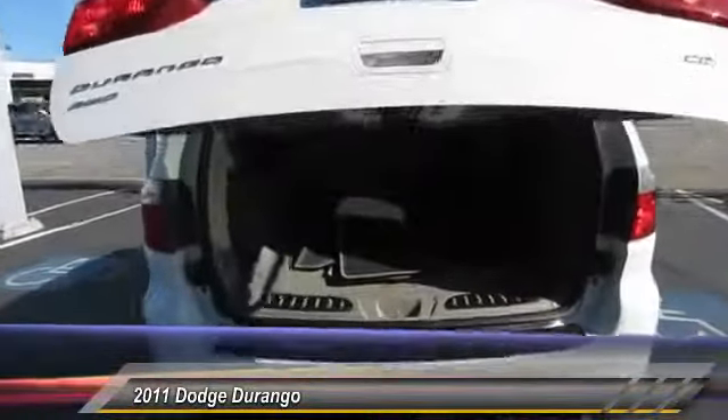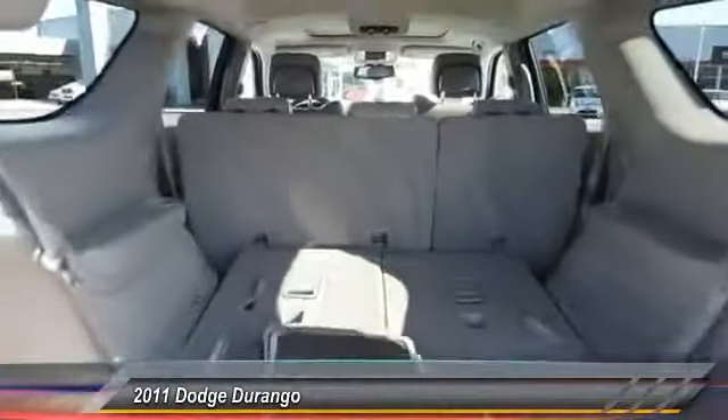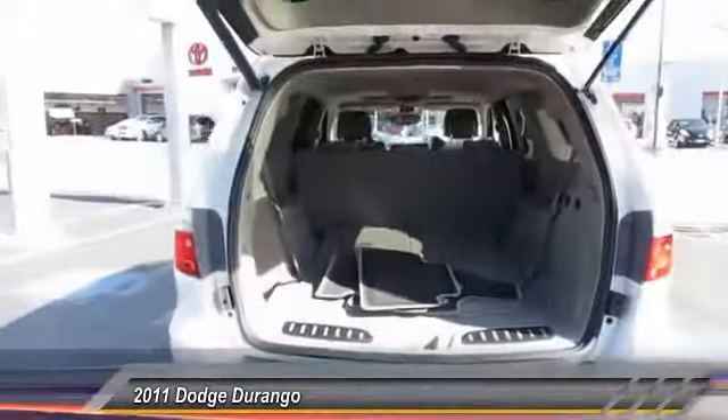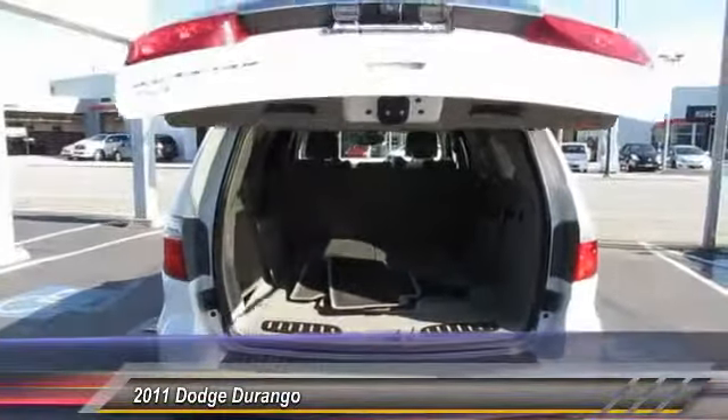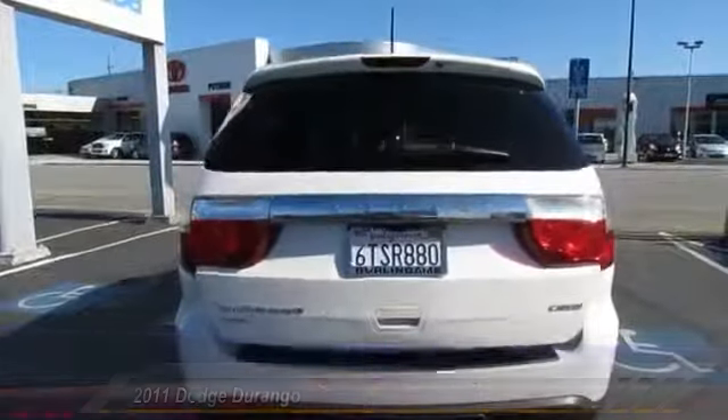Here are some of this vehicle's great options: third row seat, stability control, heated seat, navigation system, traction control, anti-lock braking system, dual airbag, power steering, and Bluetooth wireless data.